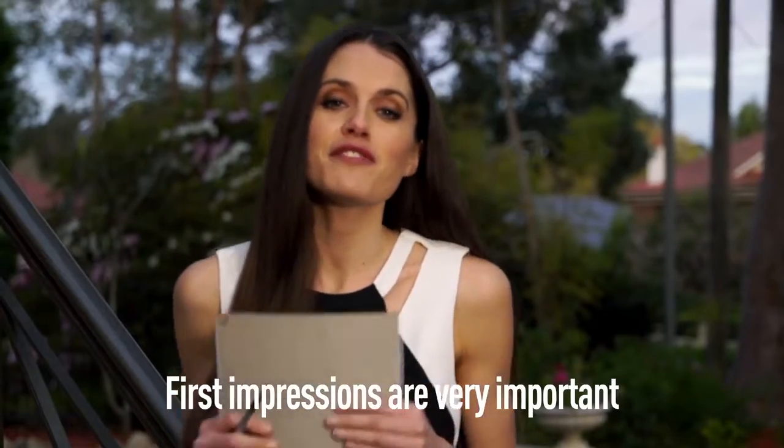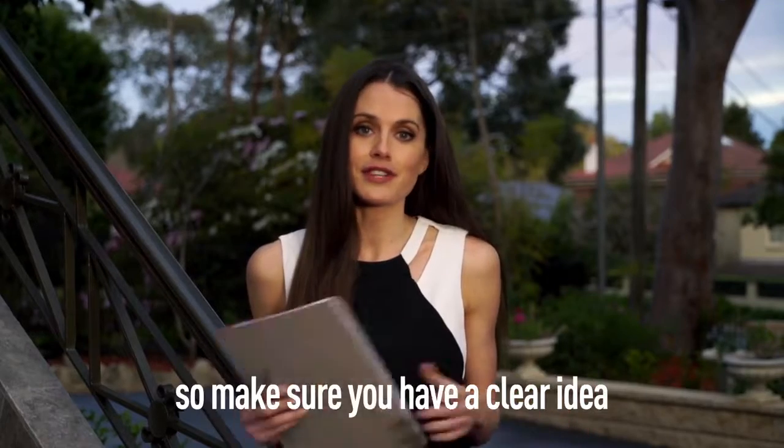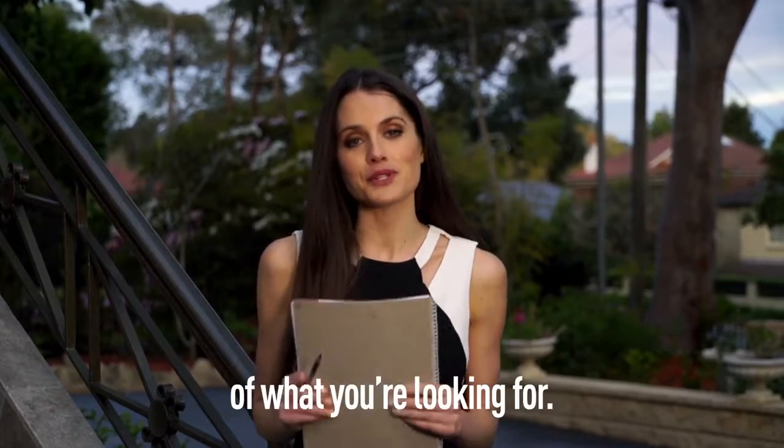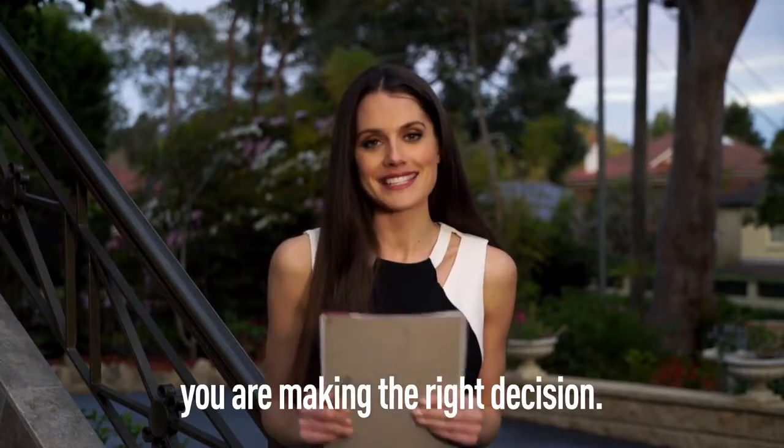So there you have it. First impressions are very important but a checklist is invaluable. Everyone's priorities are different, so make sure you have a clear idea of what you're looking for. Because the more info you can get on a place, the more confident you can be that you are making the right decision.